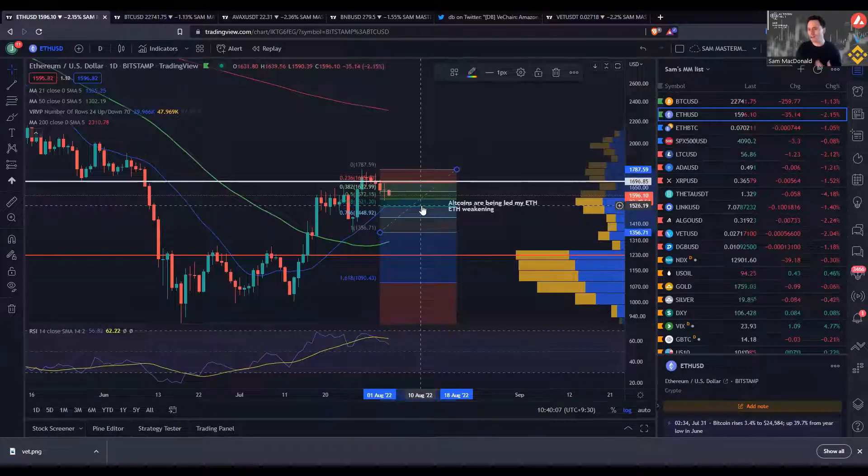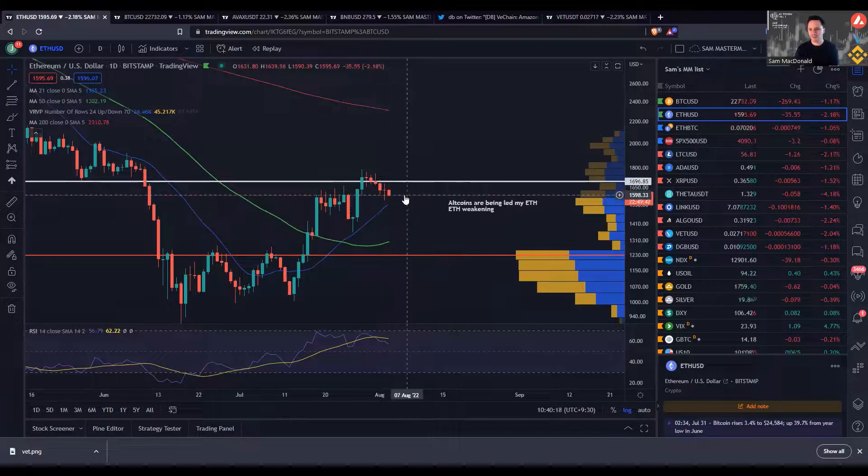As long as Ethereum is doing this, a lot of the altcoins are going to bleed out. A lot of capital is going to be taken as profits and moved back into Bitcoin, Ethereum, and stablecoins. So just keep that in mind — until Ethereum finds a floor here, a lot of these altcoins are going to be in a bit of strife. And that's when I'll lead on to my danger zone.